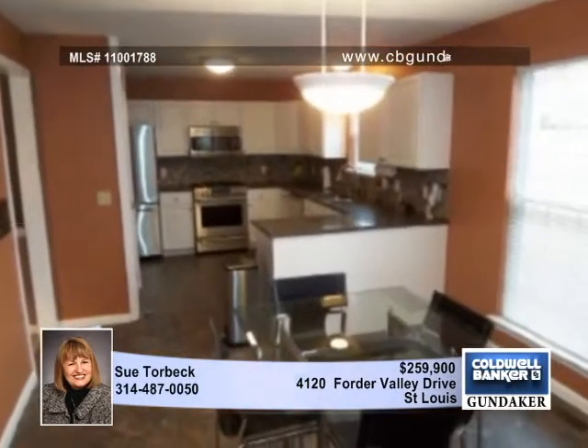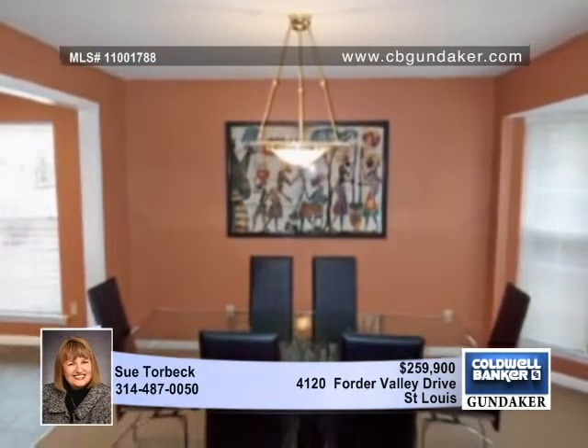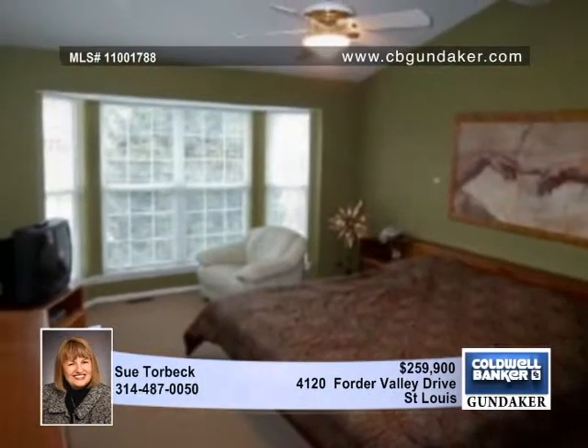The updated kitchen boasts newer countertops, sink, Armstrong Alterna flooring, and stainless steel appliances. The dining area is brightened by a big bay window.